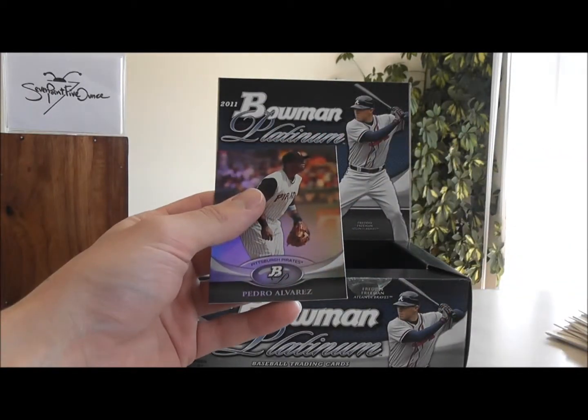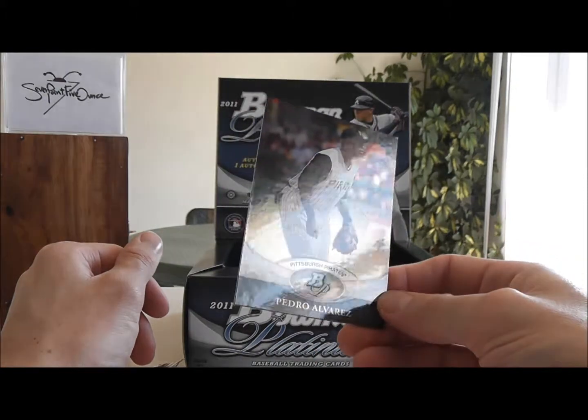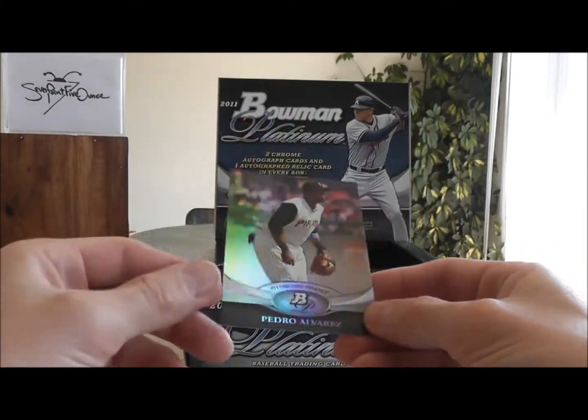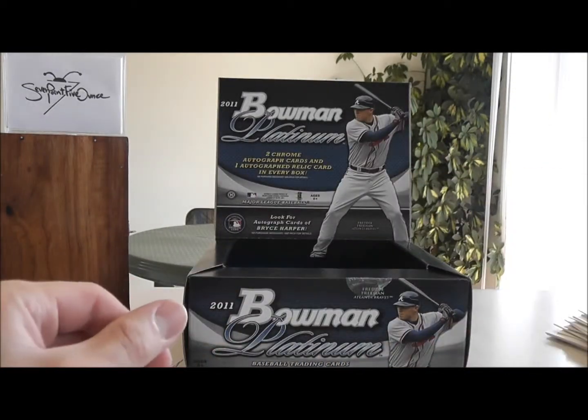That'll do it. I do like the look of these cards. They're kind of glossy looking, but they're not gloss — it's more of a matte finish. Almost just the right balance of colors there.